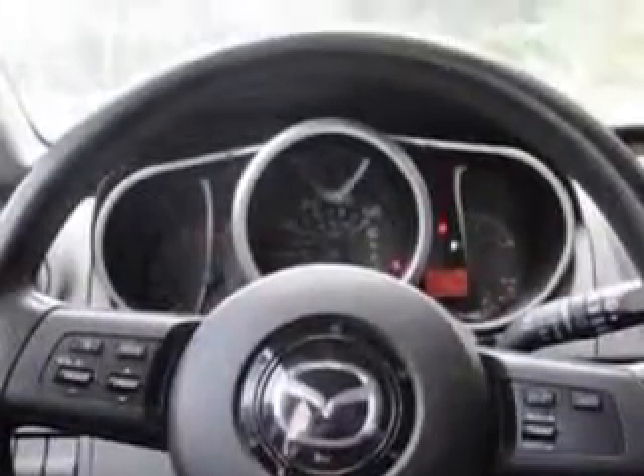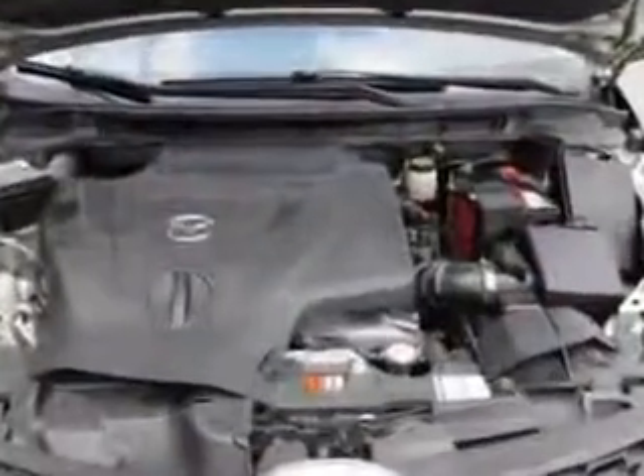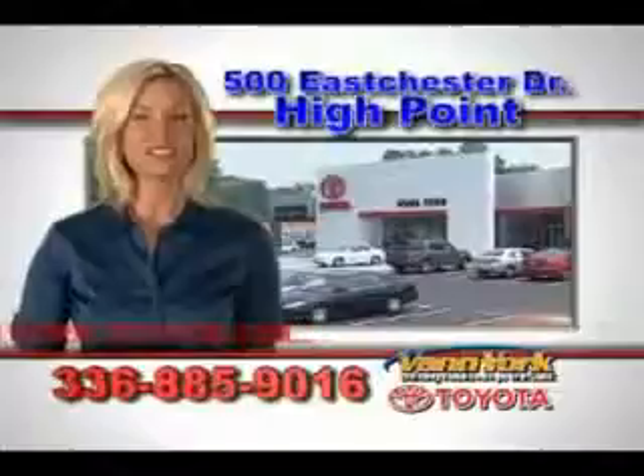Enjoy the drive and have peace of mind in this 2008 Mazda CX-7. See us at Van York Toyota today. Be smart and buy now at Van York Toyota. Van York, building relationships that last.